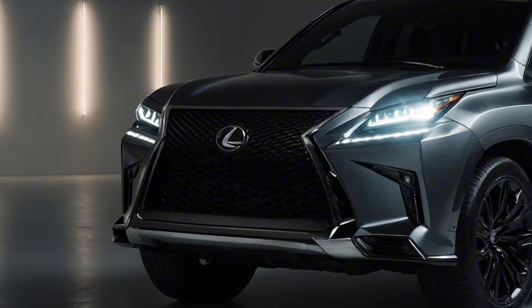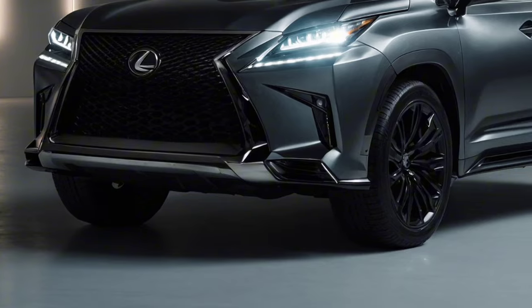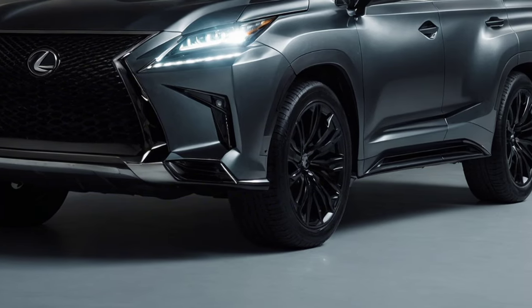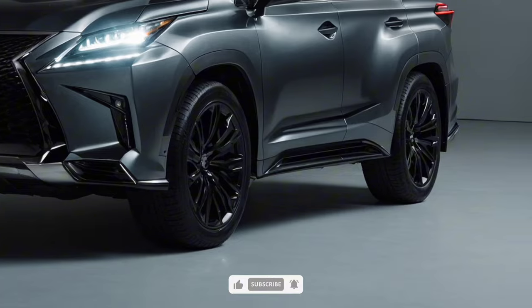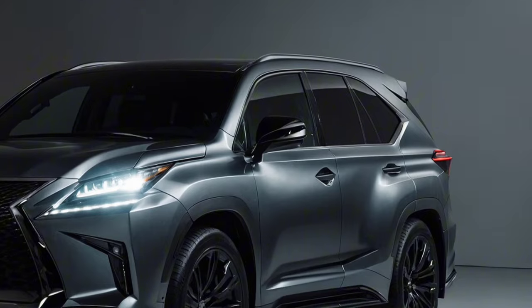After much speculation, the newest Lexus LX is slated to hit the market next year. The folks at Calisa put their crystal balls to work to make our dreams a reality, conceptualizing the next generation of big SUVs.